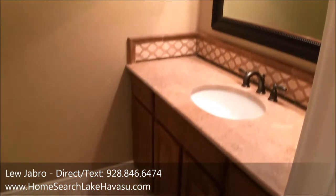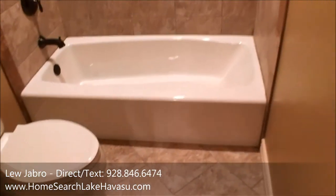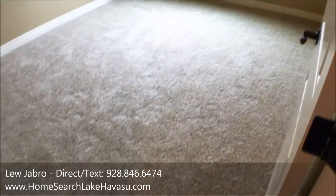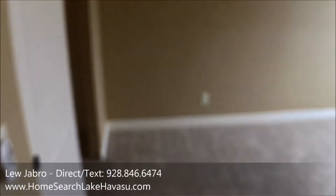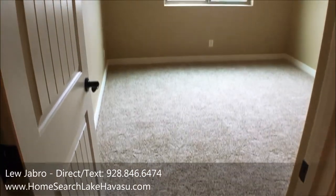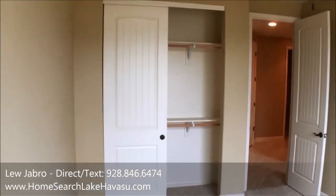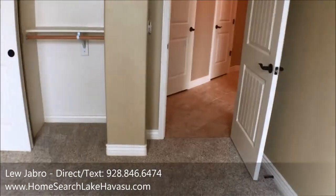This is the third bath, the hall bath by the front of the house — this would be the guest bath. Down the hall are the other two bedrooms, with closets right here. Bedrooms three and four are both the same size, about 11 by 12. Everything is pre-wired for sound, security, and TV — low voltage for whatever you want to do.